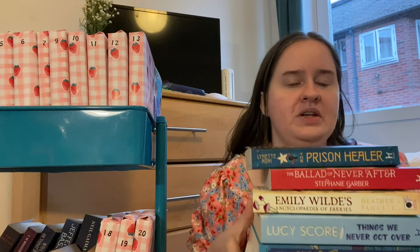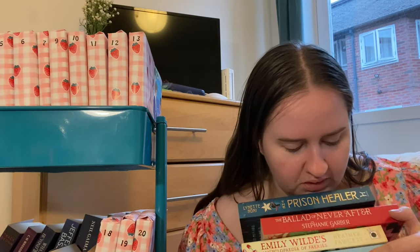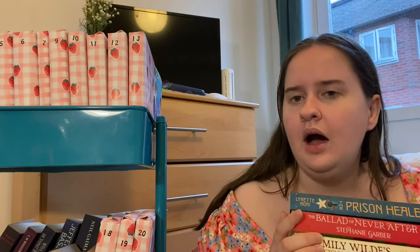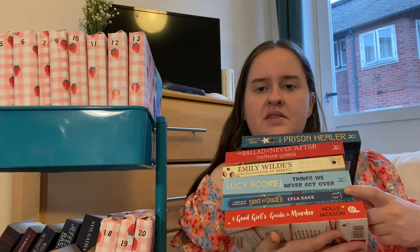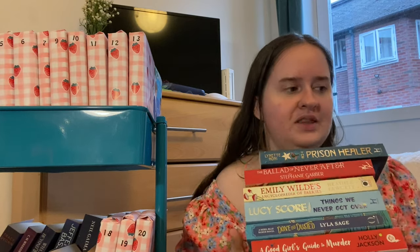Six books, and I've wanted to get to all of them. Some weren't as high on my priority list but I tried to pick books where I was like 'yeah, I definitely want to read this.' I thought if I did it all in paperbacks I wouldn't be able to tell what anything is, since I do have some hardbacks but not as many. So we have: The Prison Healer, The Ballad of Never After, Emily Wild's Encyclopedia of Fairies, Things We Never Got Over, Done and Dusted, and A Good Girl's Guide to Murder. I hope you guys enjoyed this video!